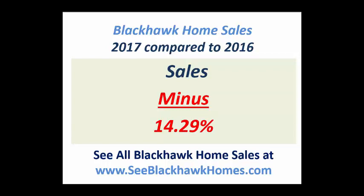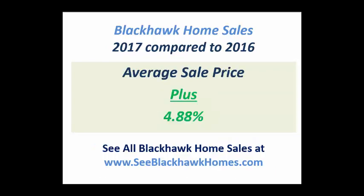So we're seeing a little bit of a correction in the market. A couple of stats that Blackhawk homeowners should be happy to see are that the average sale price did increase, just shy of 5%. Now this in itself is not indicative of what the appreciation rate is.